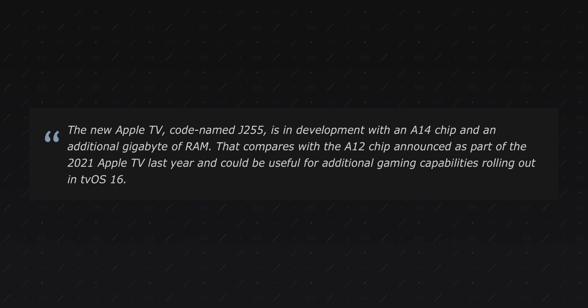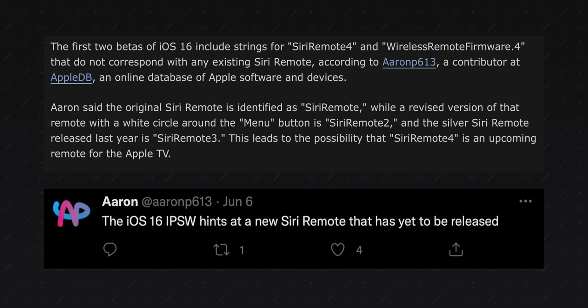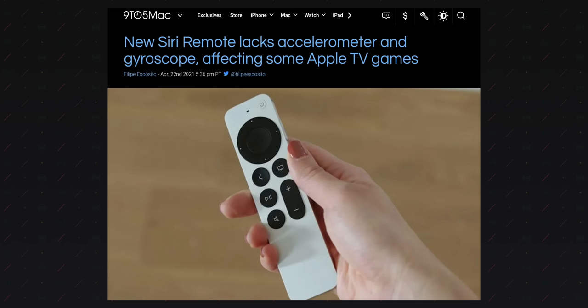Gurman states that this change will also be accompanied by an extra gig of RAM over what the Apple TV ships with today, which is 3 gigs. This could help the Apple TV with Apple Arcade titles, which are required to support all of Apple's platforms, TV included. On the subject of gaming, we might see yet another change to the remote. An increasing number of Apple TV games just straight up require a gamepad. But a large majority of the catalog still supports the old Apple TV remote, which had a gyroscope built in — not found in the new Siri remote. Adding a gyro to the refreshed design would bring back compatibility for much of the game catalog, and including Find My support to that new refreshed remote would frankly be a nice addition too.